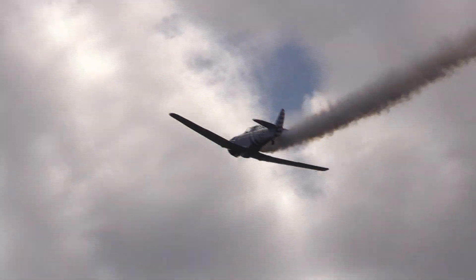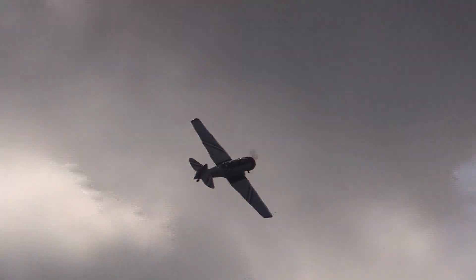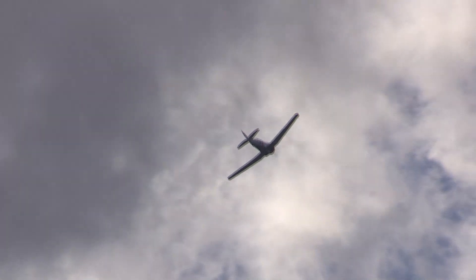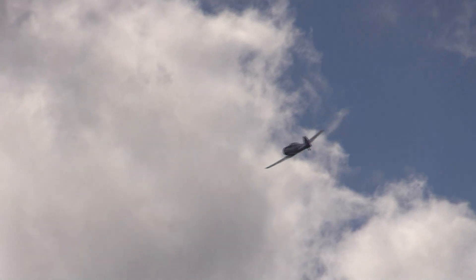Chris is now positioning for another classic maneuver — the aileron roll, also first flown in 1913. From World War I until today, the roll remains an essential building block training and tactical maneuver.